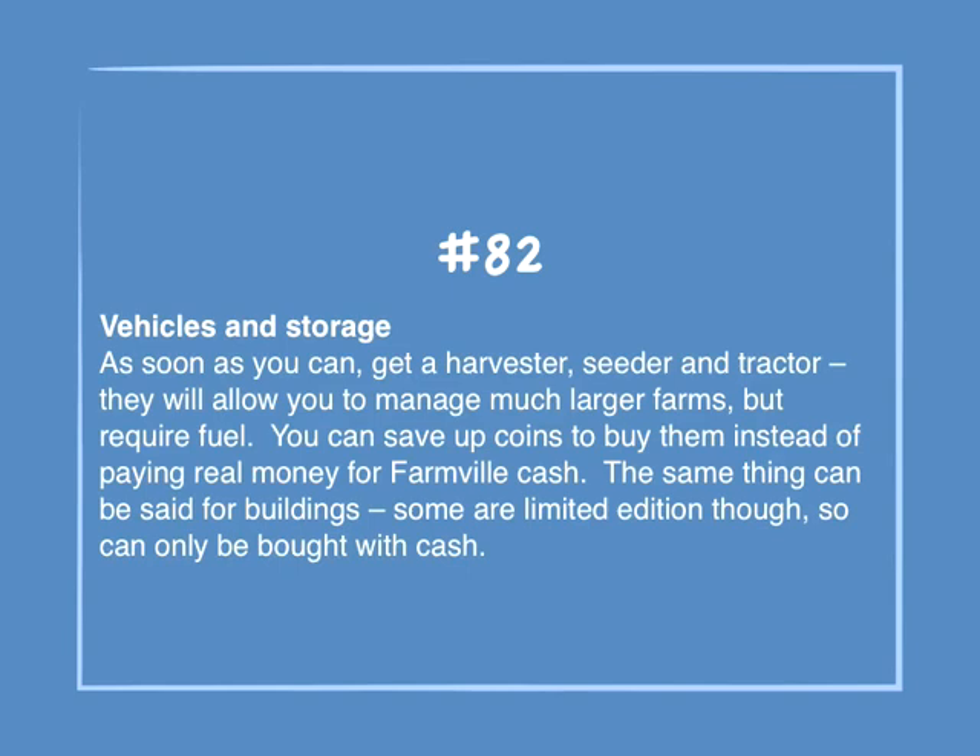Number 82: Vehicles and storage. As soon as you can, get a harvester, seeder, and tractor — they will allow you to manage much larger farms but require fuel. You can save up coins to buy them instead of paying real money for Farmville cash. The same thing can be said for buildings, though some are limited edition and can only be bought with cash.